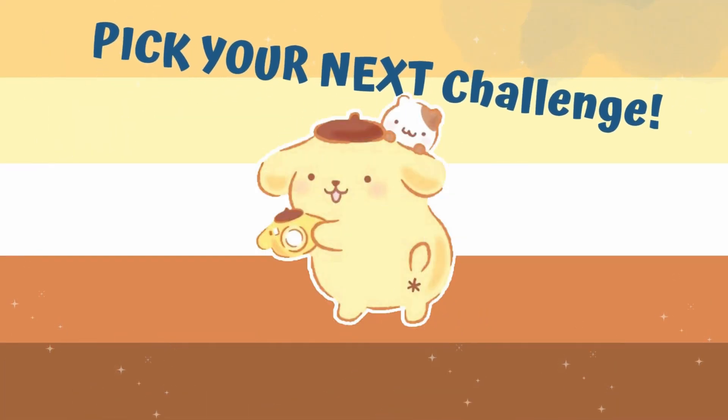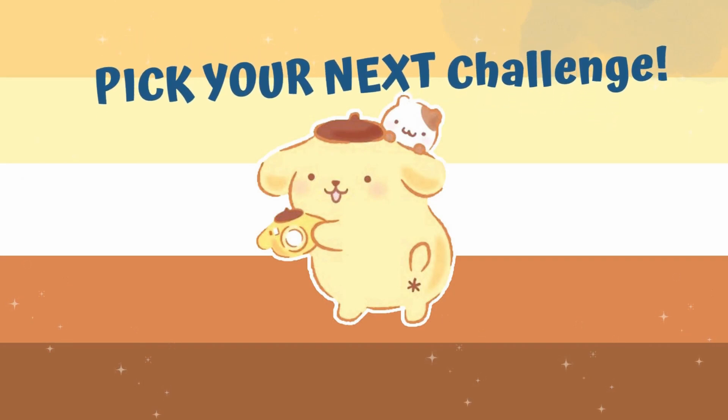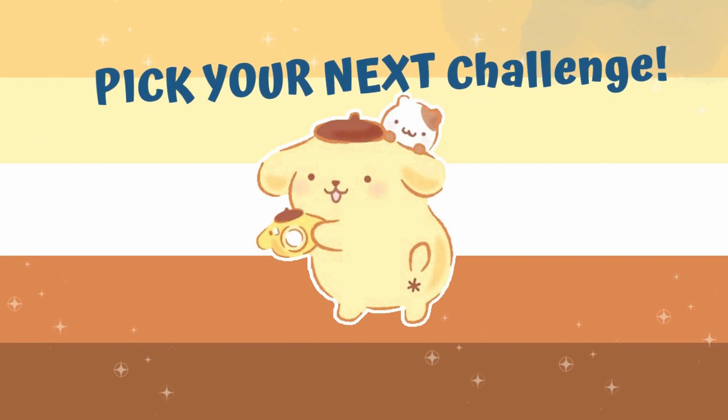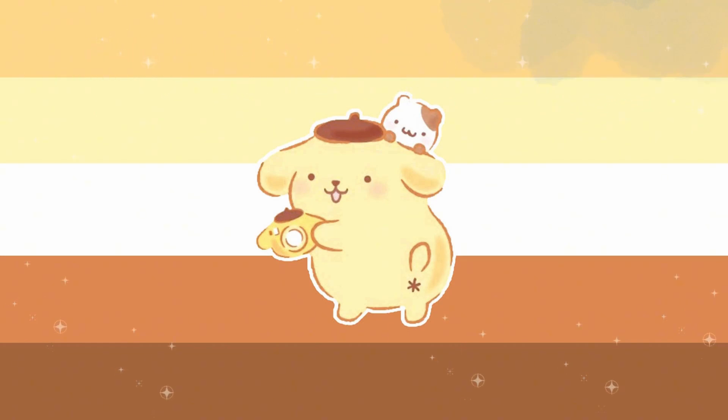Thanks for joining us for the Find the Odd One Out Challenge! Pompopurin Cinema Roll! Hello Kitty Edition! Don't forget to subscribe, like, share, and let us know your favorite moments in the comments! See you next time on Quiz Champs! See you soon! Bye!